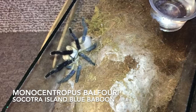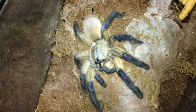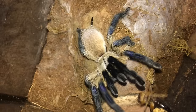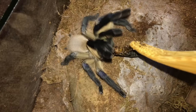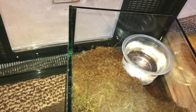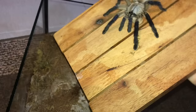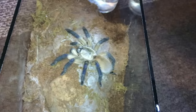One of the more beautiful baboon species - we have the Monocentropus balfouri, the Socotra Island Blue Baboon. You hungry, girl? Definitely hungry. Here comes the cricket. Oh no - this girl. There we go! That was super easy, wasn't it? One-handed, guys - everything done with one hand.